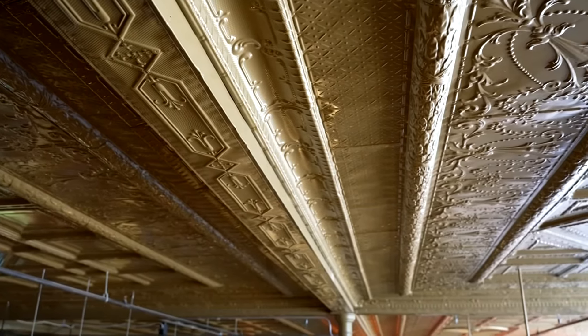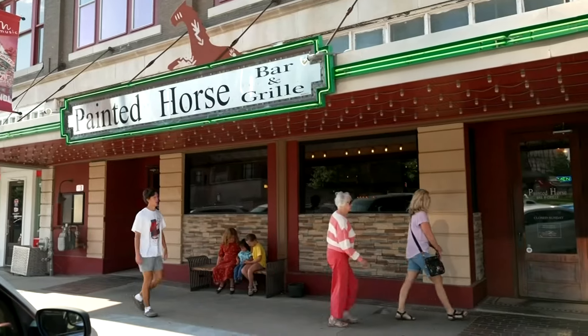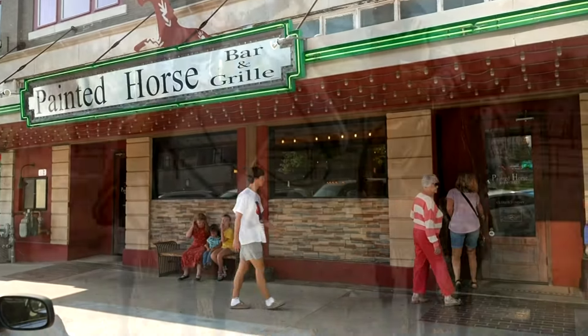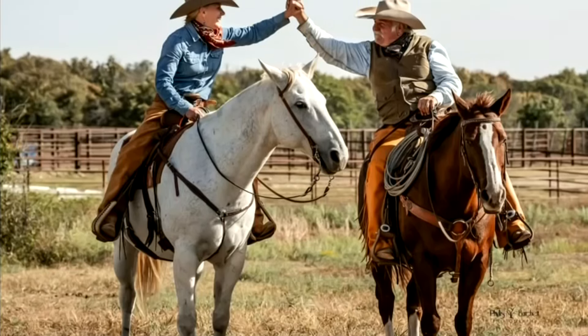The historic building has original floors and ceilings from 1904. People ask me all the time how I got started in the restaurant business, and I always tell them: poor choices. Mark and Kelly Spencer own the restaurant and have a few more around town and in Arkansas. Painted Horse opened 11 years ago, but they've been together and in the restaurant business for much longer.